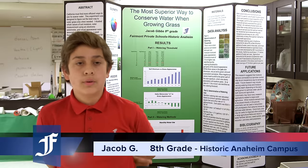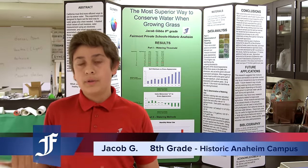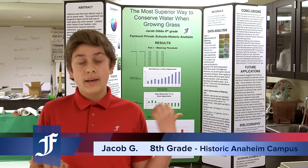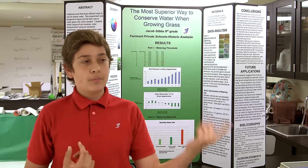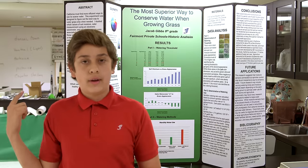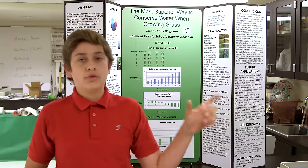The main purpose of my project was finding the most efficient way to conserve water when growing grass, while still keeping it fresh and green. It was in the environmental science category. I got first place in the environmental category at the Orange County Science Fair, along with the Broadcom Masters Award, and at my school I got the best-in-show project.